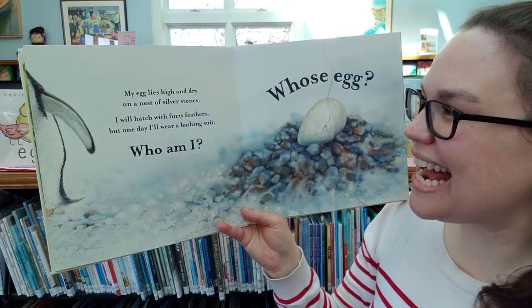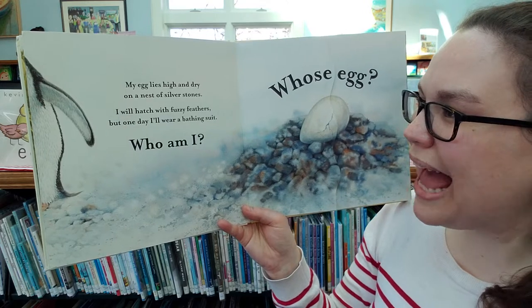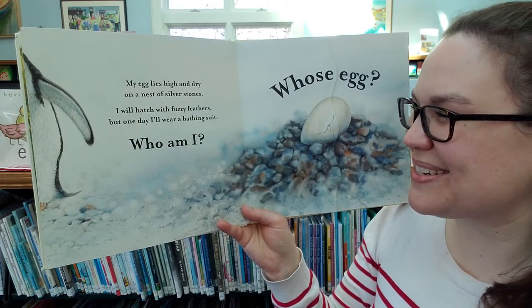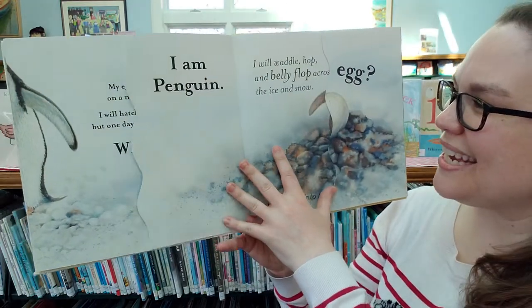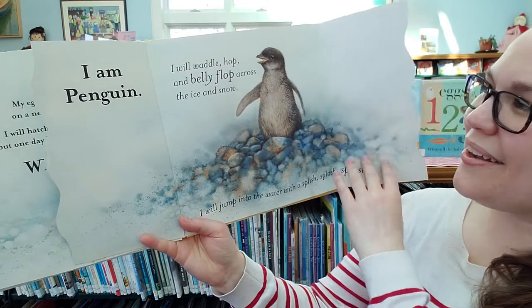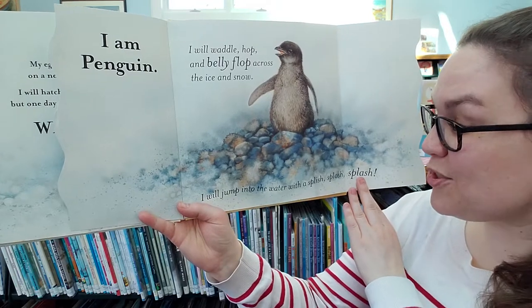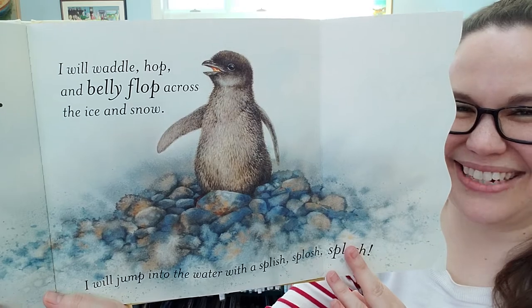My egg lies high and dry on a nest of silver stones. I will hatch with fuzzy feathers, but one day I will wear a bathing suit. Who am I? Whose egg? I am a penguin. I will waddle, hop, and belly flop across the ice and snow. I will jump into water with a splish splash splash. Here's the penguin.